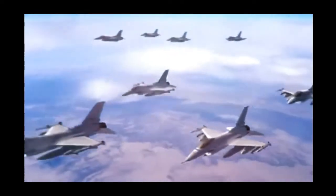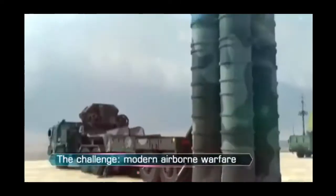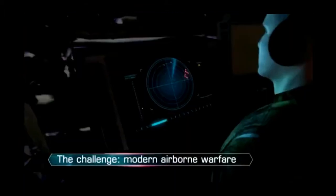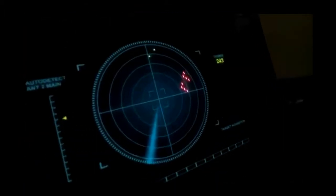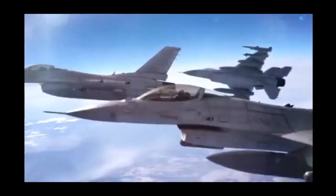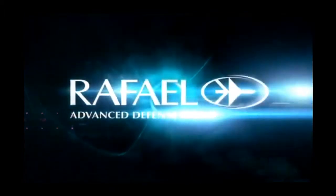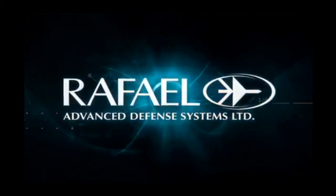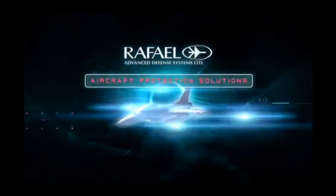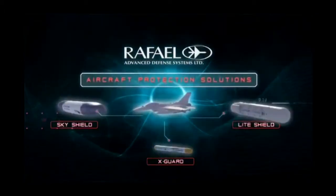In today's airborne battlefield arena, with its sophisticated searching, tracking and missile guidance systems, challenging and overcoming advanced ECCM technologies can mean the difference between mission success and failure. Rafael Advanced Defense Systems' SkyShield, LightShield and X-Guard Aircraft Protection Solutions effectively address that challenge.